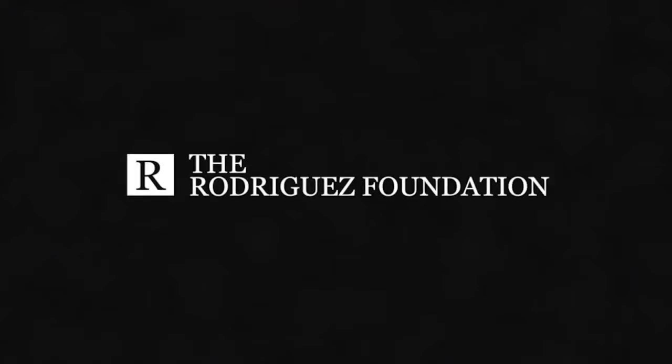Funding and moral support for this broadcast is brought to you by the Rodriguez Foundation, and from viewers like you. Thank you.